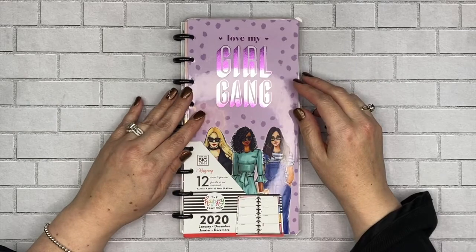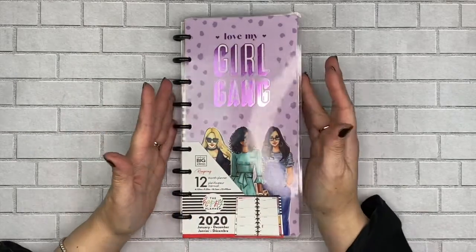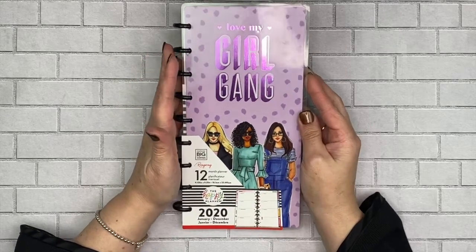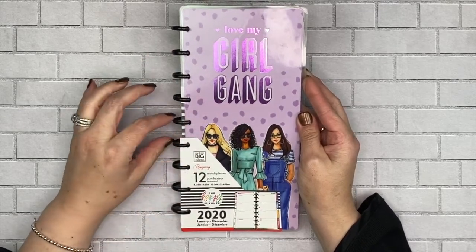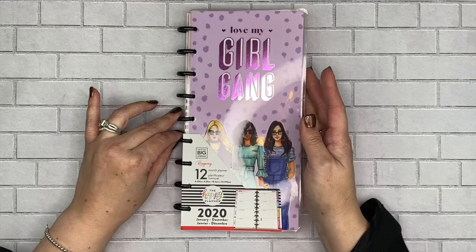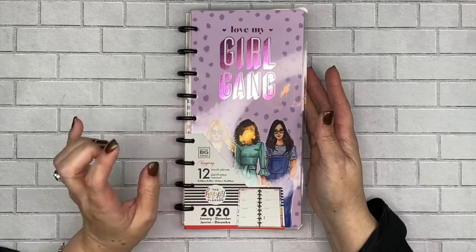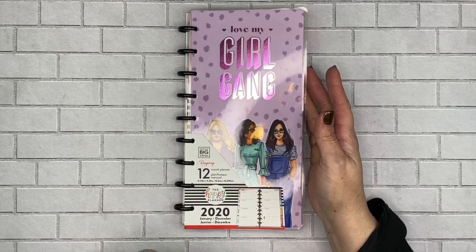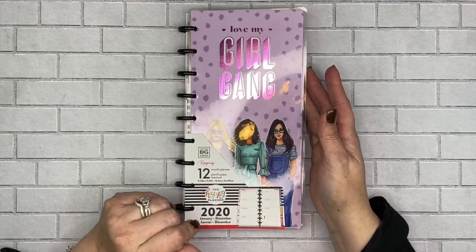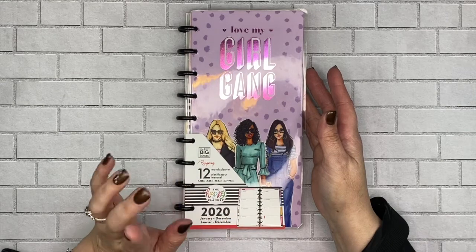Hi crafty planner, welcome to my channel, I'm Tina. Today I'm going to be doing a flip through of this awesome skinny planner. This is actually a new planner — it is a collaboration between Happy Planner and Rongrong. They did a collaboration earlier this year and it's absolutely beautiful. I love the Rongrong collaboration with Happy Planner. I picked up stickers and I'm currently using a classic size horizontal planner, and I will link that if you want to take a look.